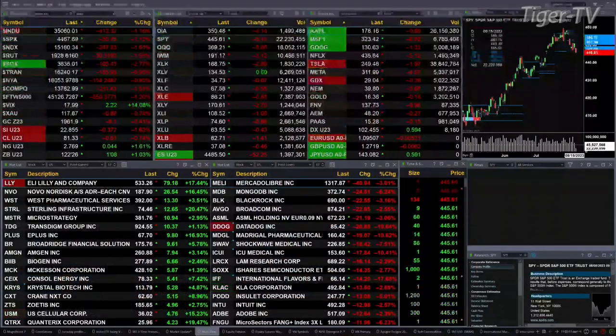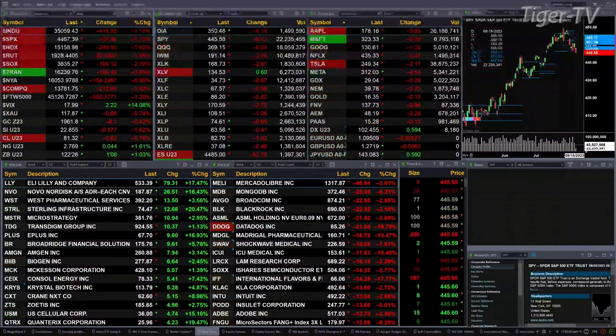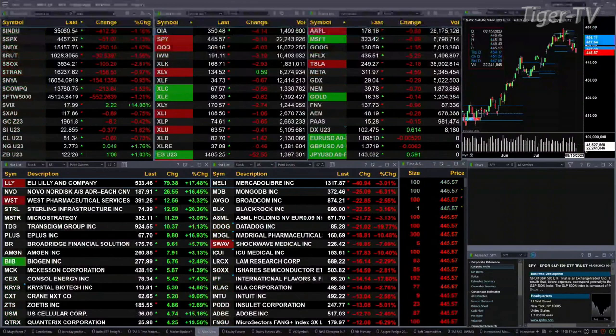Right now we've got the Dow off 412 points, a little over 1%. Over 1% for the S&P — 51 points. One and six-tenths for the NASDAQ 100, a 248-point move there. One and five-tenths for the Russell, 31 points. The semis are down 104 or 3%. Gold is trading down at 1961, that's off 8 bucks. Silver's down 37 cents at 81.33.